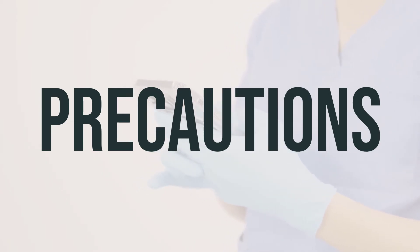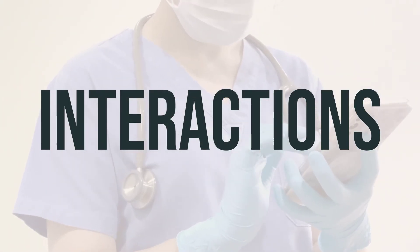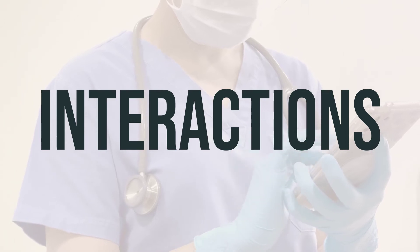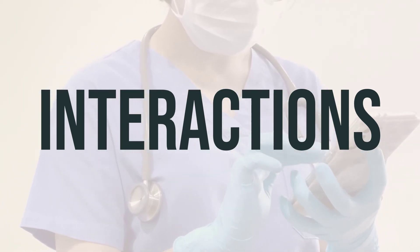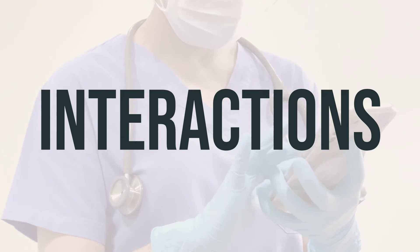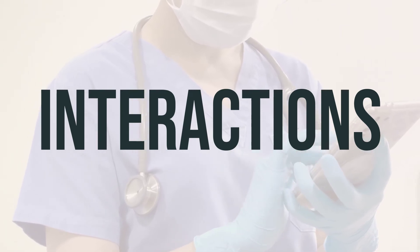If you are pregnant, paricalcitol should only be used if clearly needed. It's important to discuss the risks and benefits with your doctor. It's not known if this medication passes into breast milk, so it's best to consult your doctor before breastfeeding. It's important to be aware that paricalcitol can interact with other medications and affect how they work in your body, which can increase the risk of serious side effects. Keep a list of all the products you use and share it with your doctor and pharmacist.